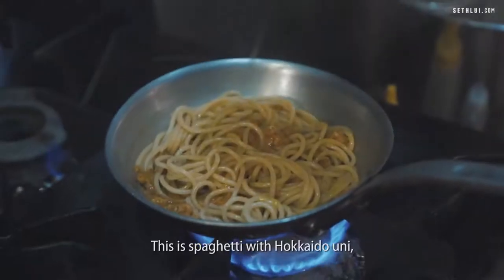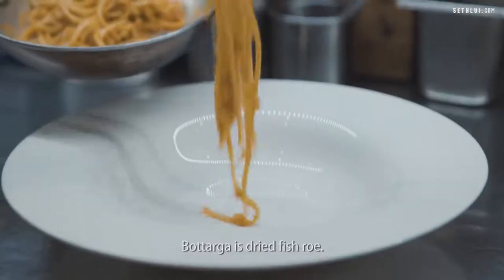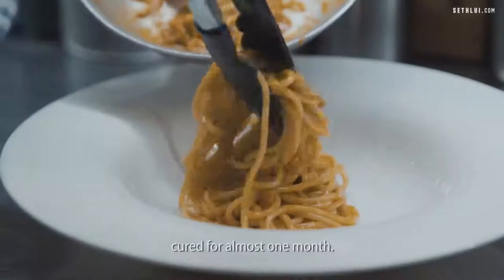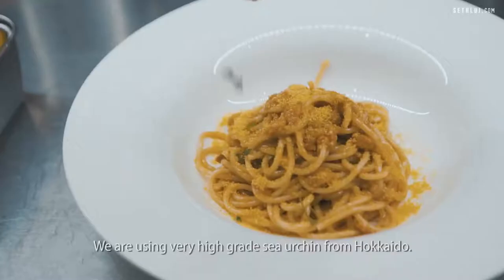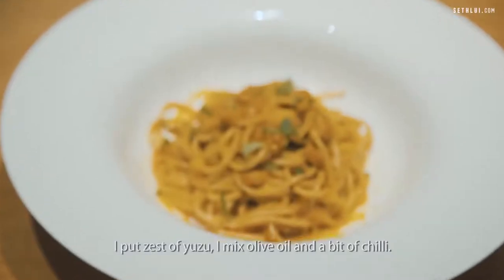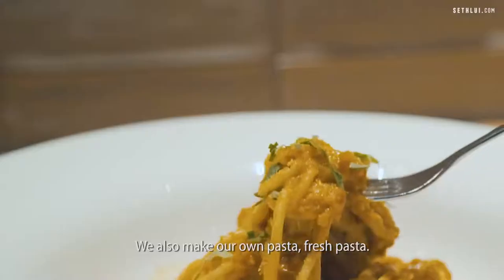This is spaghetti with Hokkaido uni and homemade botarga. Botarga is dried fish roe. We make it ourselves in our kitchen, cured for almost a month with salt and sake. We are using very high-grade sea urchin from Hokkaido. I put zest of yuzu, mix in olive oil, a bit of chili. We also make our own fresh pasta.